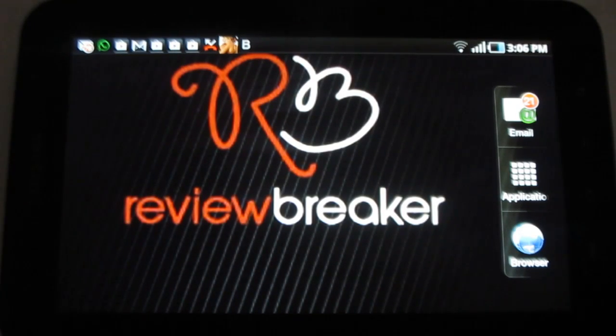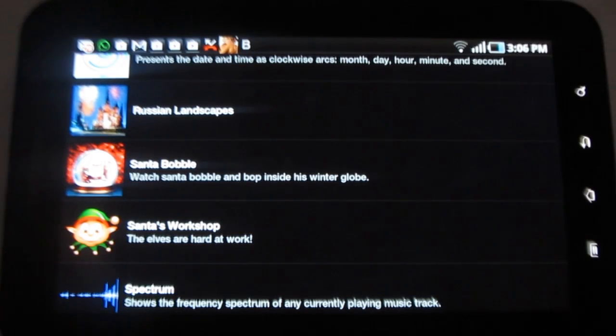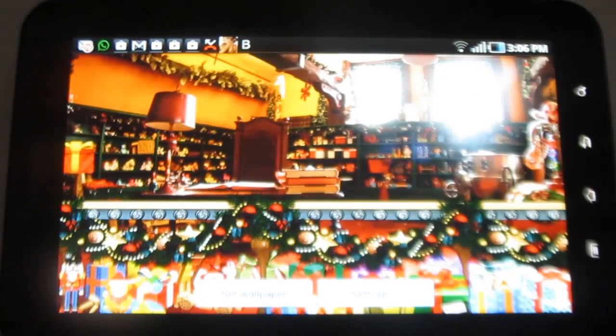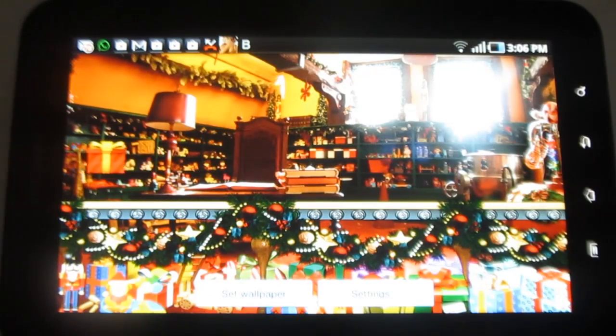Hey Buddies! Welcome to Review Breaker. This is a review on Santa's Workshop — a cute live wallpaper application in which you can see a beautifully decorated Christmas house with flying gifts.